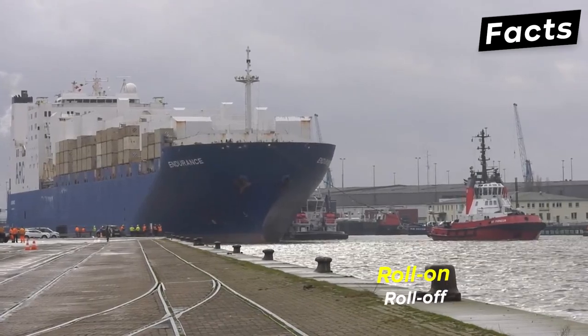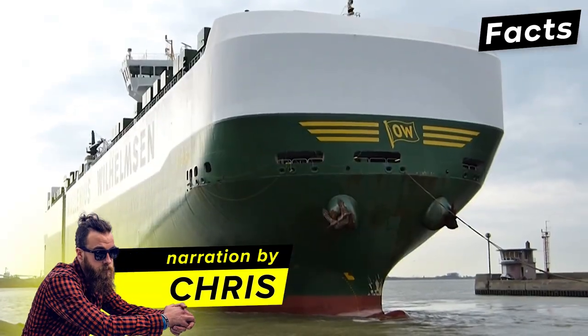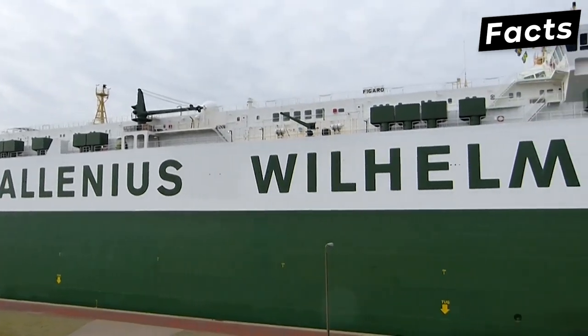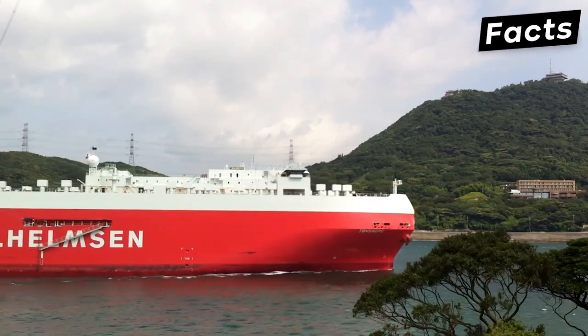RoRo is short for Roll On, Roll Off, which describes how products are loaded and discharged from a vessel. These vessels are some of the most fascinating ships in the world, mesmerizing with their cargo capability and enormous sizes. And you're about to see just how big a RoRo ship can be.